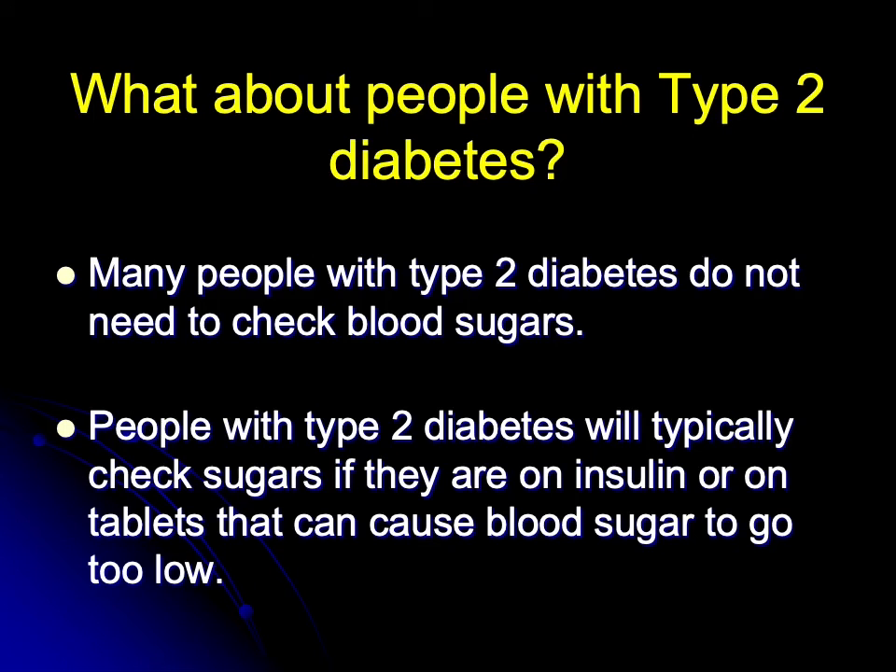What about people with type 2 diabetes? Many people with type 2 diabetes don't need to check their blood sugars. But people with type 2 diabetes who are on insulin or on tablets that can make the sugars go too low will tend to be monitoring — they should be monitoring.